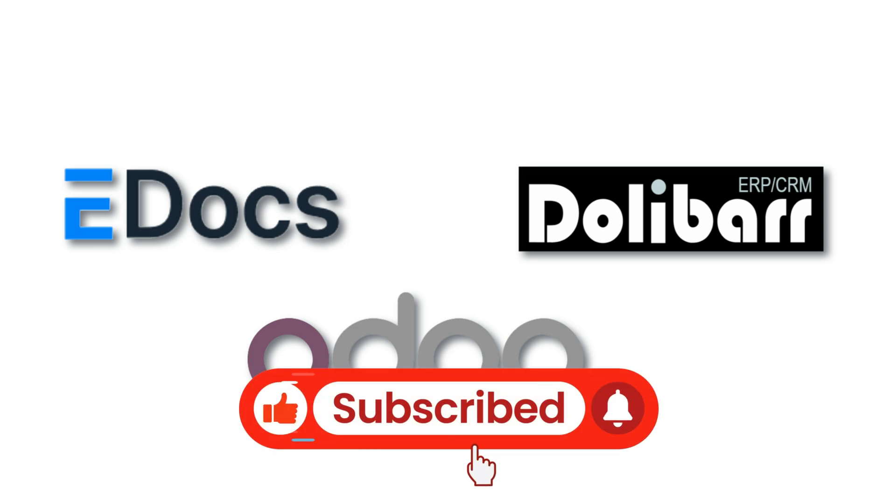If you found this video helpful, don't forget to like and subscribe for more tips and tutorials. Thanks for watching — I'll see you in the next video.